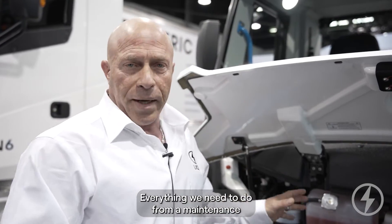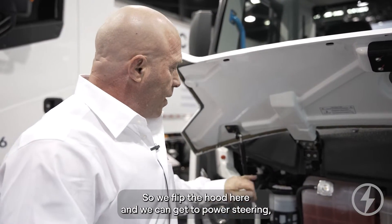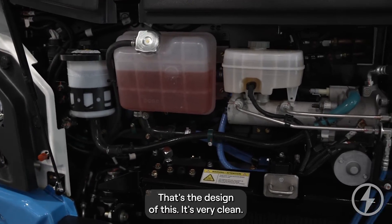Everything we need to do from a maintenance point of view is located within easy access. We flip the hood here and we can get to power steering, coolant, and brake fluids. That's the design of this — it's very clean.